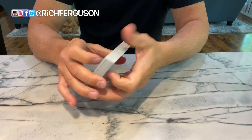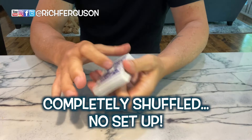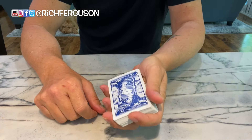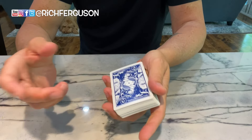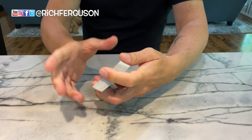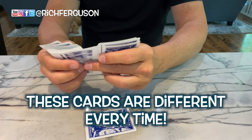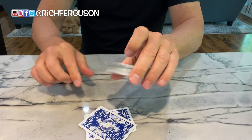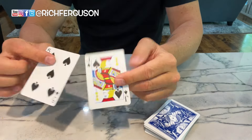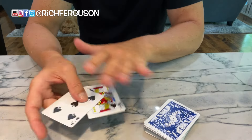One thing that's so rad about this trick is they get to shuffle the cards any way they want. They give them back to you. You take the cards as is, no setup whatsoever, and you proceed with this effect. You take the cards as shuffled, and you look through them, and you're going to take out two particular cards — in this case, the five of spades and the jack of spades. You leave the cards as is, and you show the spectator these two cards, and you instruct them to do something that's apparently impossible.